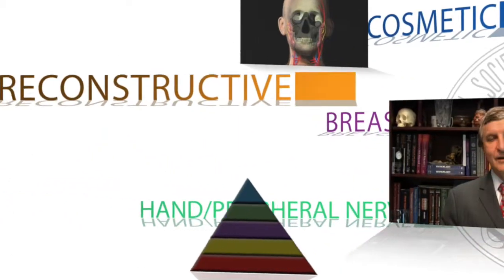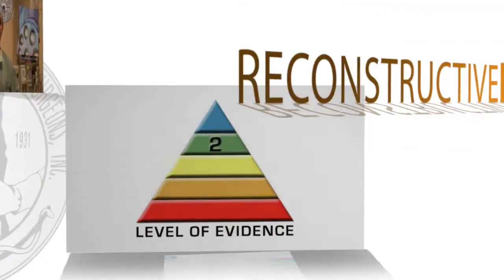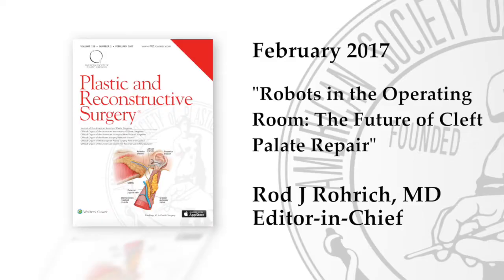Robotic surgery — a very hot topic. Minimally invasive robotic technology has proved to be an amazing tool, allowing plastic and reconstructive surgeons to reach out and to repair small vessels, nerves, and anomalies remotely. Microsurgery is truly evolving to help reach the tiniest places.